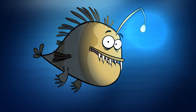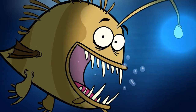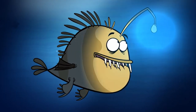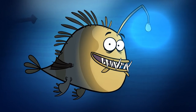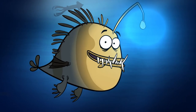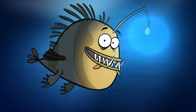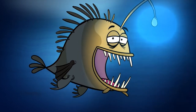Boo! Now you see me, now you don't. It's a bit of my spine that hangs out over my mouth. The light is made by tiny bacteria. I'm the only fish who has one of these lures, and it's how I get my name: Anglerfish.